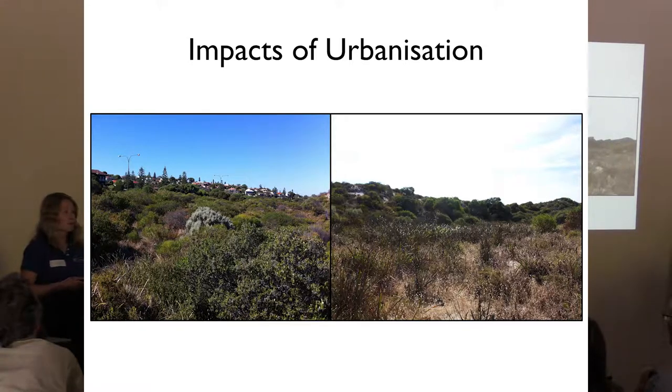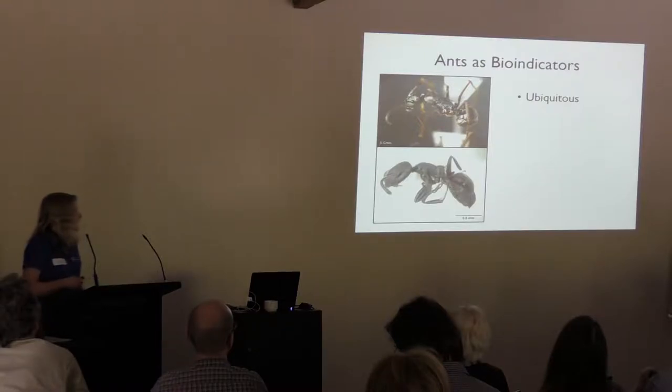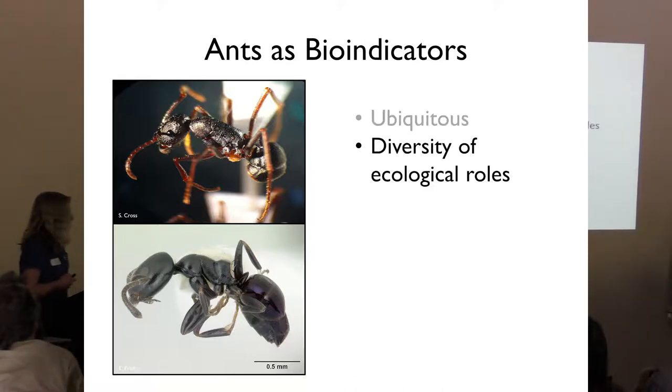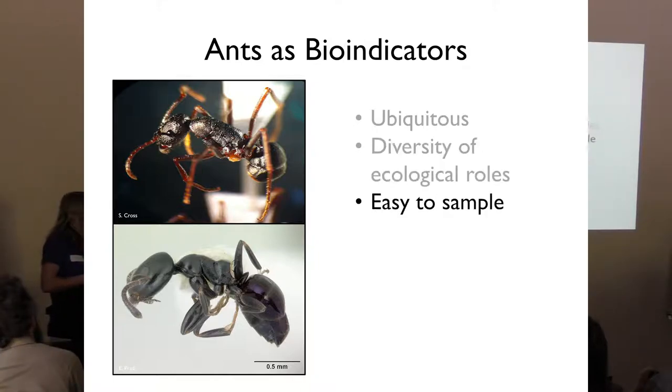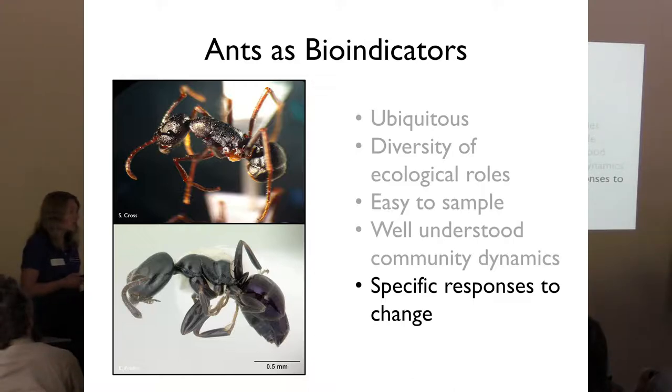This has led to the need for immediate implementation of effective conservation management strategies. A common method of assessing restoration success is the use of bioindicators, and ants are commonly used for this purpose. Ants make exceptionally good bioindicators because they're extremely ubiquitous, occurring pretty much everywhere except Antarctica, Greenland, and Iceland. They play a diversity of ecological roles including seed dispersal and pollination, and are easy to sample with well-understood community dynamics.